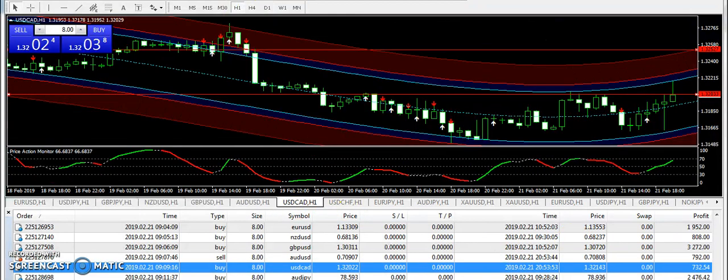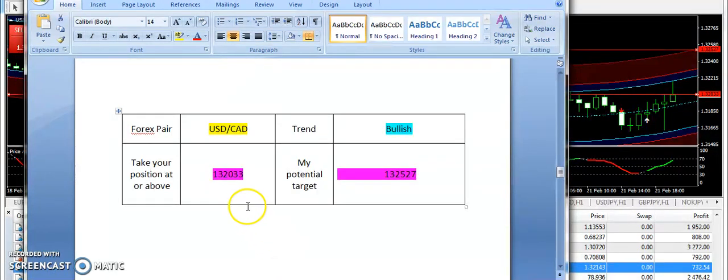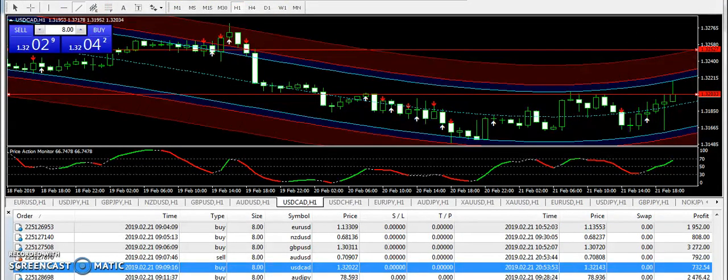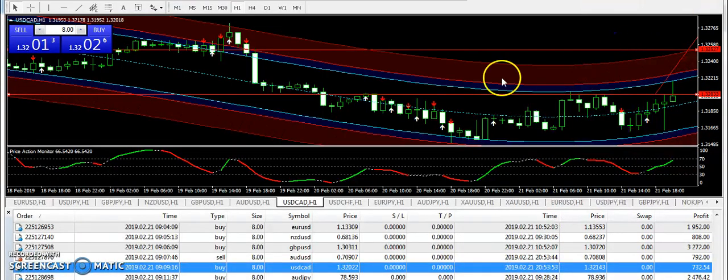Now, USD/Canadian dollar. If you checked my yesterday's video about swing trading on USDCAD, I talked about expecting a swing in a bullish manner, and today's signal was also bullish. 1.32033 was the entry and 1.32527 is the targeted price. I took the position a bit early, but overall it is in a bullish zone. From yesterday's lows we have recovered a lot on USDCAD, and hopefully it will recover a bit more as per the signals report.